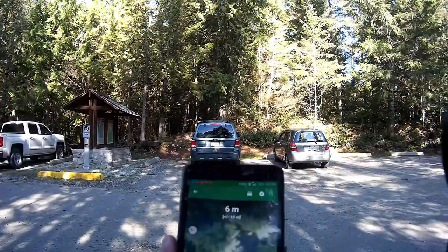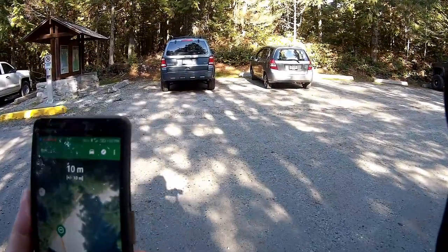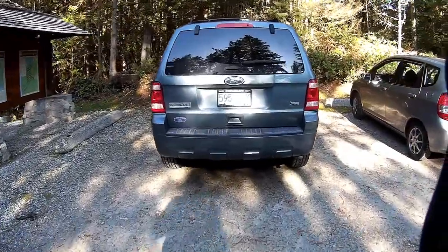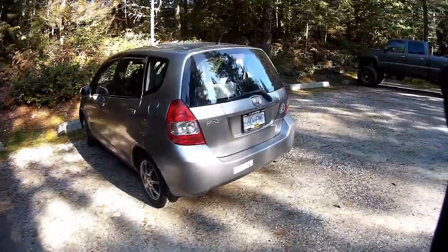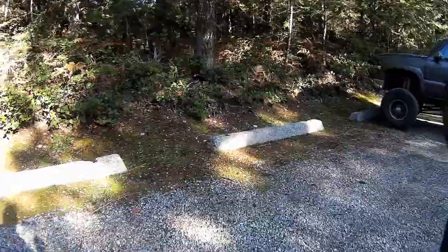Alright guys, I'm gonna go out and see if I can find a geocache out here at Porpoise Bay near Sechelt on the Sunshine Coast. It's mostly a regular size so it should be easy to find out in the woods. We are getting close — it says nine meters away, plus or minus ten meters, so it looks like it's probably up in the bushes here.